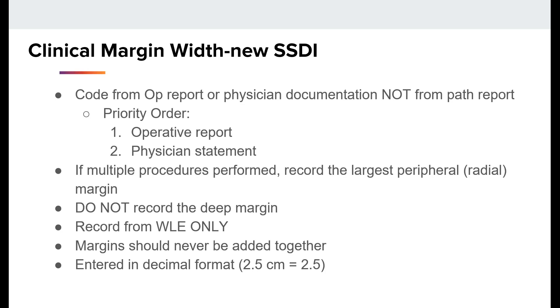Here's the new SSDI for the clinical margin width. It requires us to code from the op report or the physician's documentation, not from the PATH report, with a priority order of operative report followed by a physician's statement of the procedure. If multiple procedures were performed, record the largest peripheral radial margin. You would not record the deepest margin. Record from the wide local excision only, and margins should never be added together. This is entered in decimal format, so if it's stated to be 2.5 cm, we would enter 2.5 in this field.